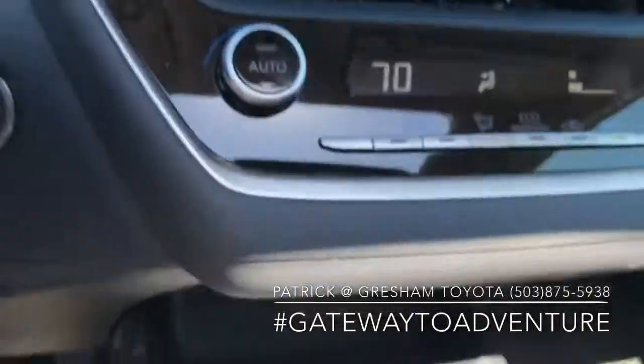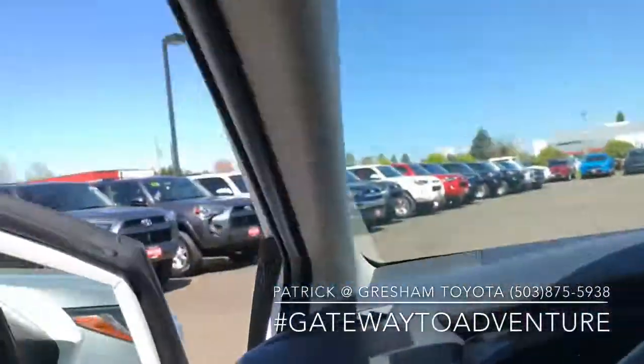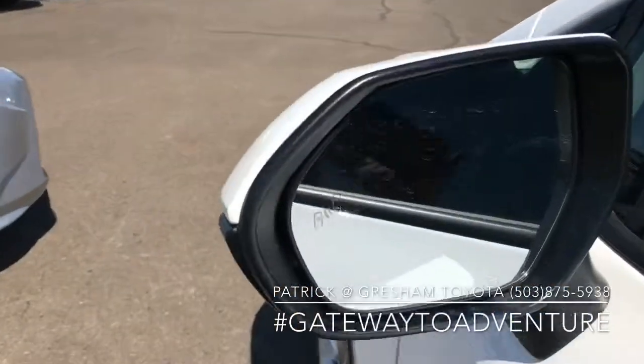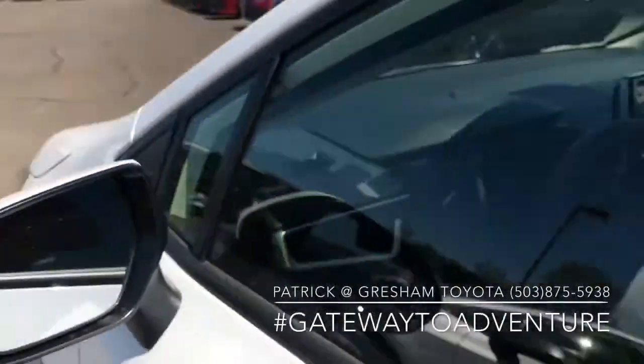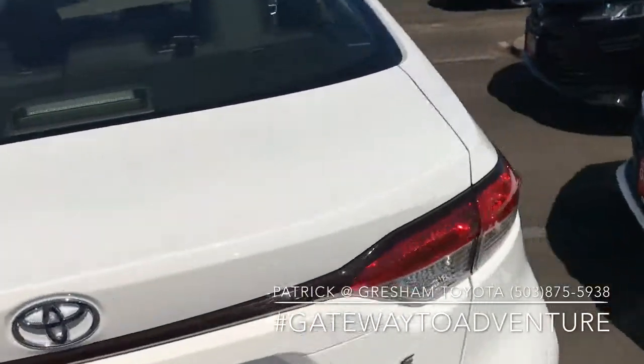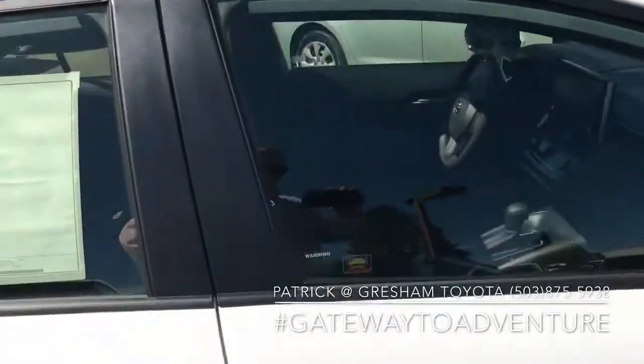You also get a push button start, as well as heated outside mirrors with your rear defrost. Also standard with the premium package is a blind spot monitoring system.